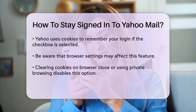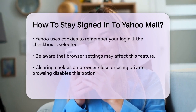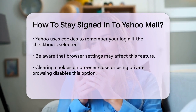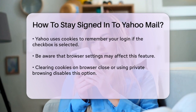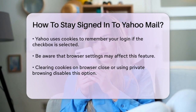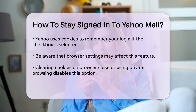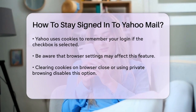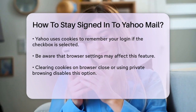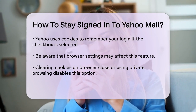However, it's important to note that this setting can be overridden by certain browser settings or security measures. For example, if your browser is set to clear cookies when you close it, or if you're using a private browsing mode, Yahoo won't be able to keep you signed in. Also, some custom autofill settings might interfere with this checkbox. But generally, keeping it checked should work as intended.